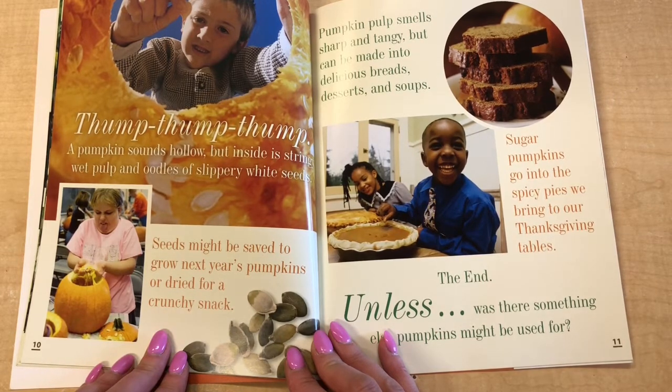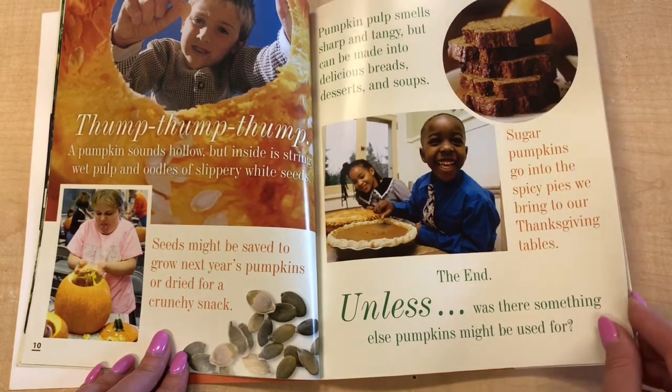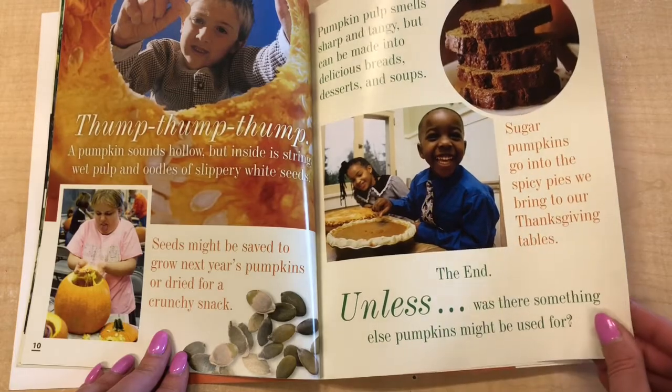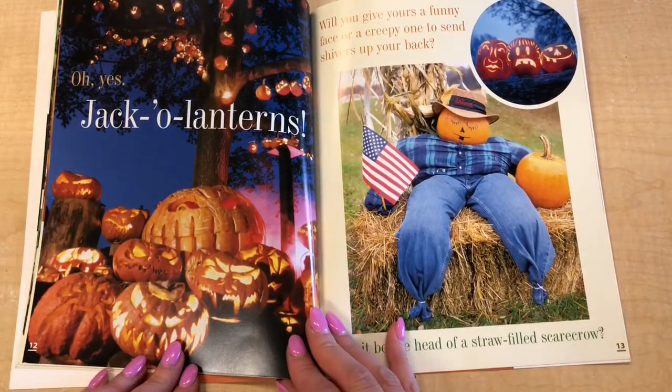Sugar pumpkins go into the spicy pies we bring to our Thanksgiving tables. The end. Unless... was there something else pumpkins might be used for? Oh yes, jack-o'-lanterns!